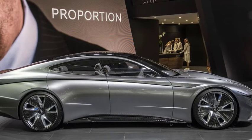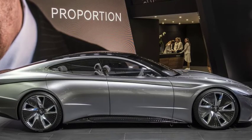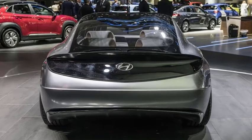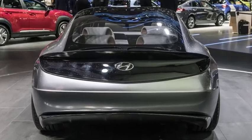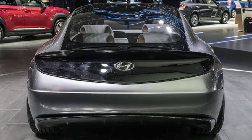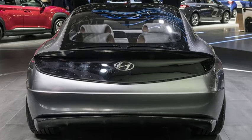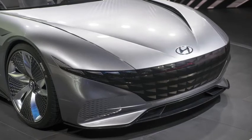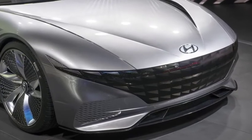Highlights of design include a new three-dimensional interpretation of the brand's cascading grille with parametric jewels, long wheelbase proportions with short overhangs, and a single high beltline crease that emphasizes the vehicle's length by connecting the grille, headlamps, tail lights, and wheel arches. Hyundai calls that last detail light architecture.